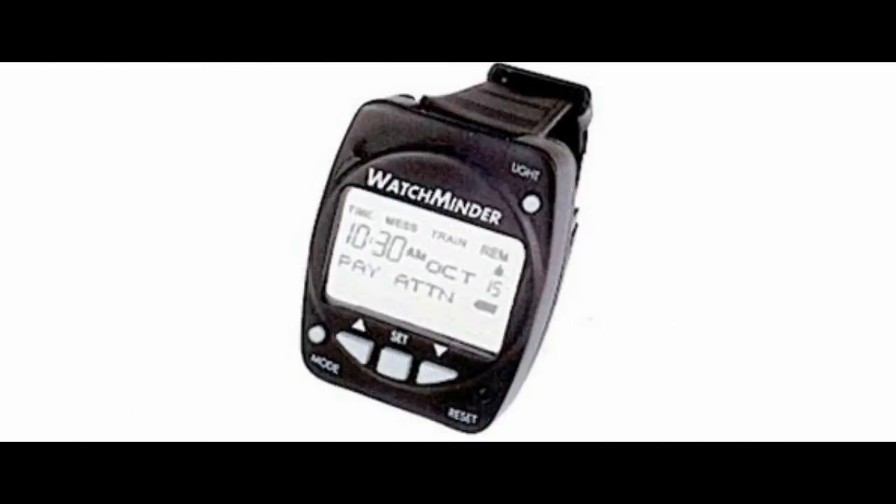Number five is WatchMinder. This device is a wrist watch used by students with learning disabilities. It helps them organize and manage their time and makes sure that students are on top of things and not falling behind. For those who are hard of hearing, the device has a vibrator.